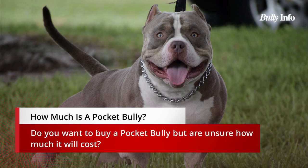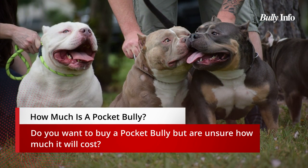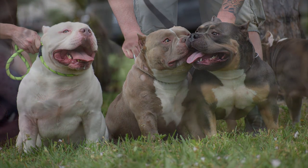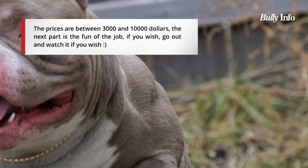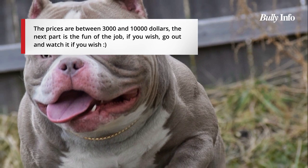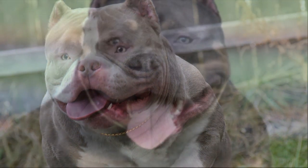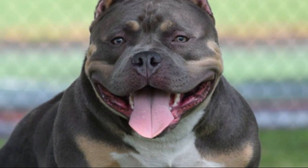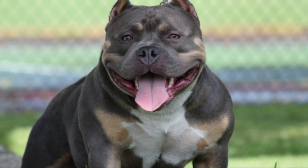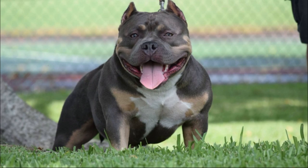What does a pocket bully cost? Costs for the pocket bully range from three thousand dollars to eight thousand dollars. Are you interested in purchasing a pocket bully but unsure of its price? Although pocket bullies are not very expensive, buying from some dealers may be quite expensive. In this article, we'll talk about pocket bully prices and give you useful information for when you visit a pet store, as well as guidance on how to locate a quality pocket bully for a fair price.